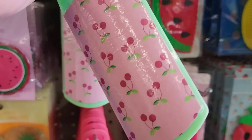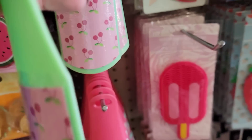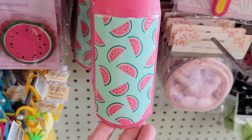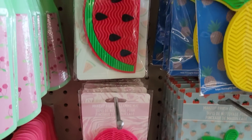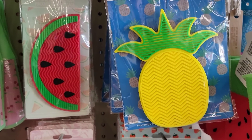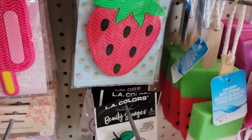Here they have two different foot files — the cherry one and the watermelon. They also have four makeup brush cleaning mats in popsicle, watermelon, pineapple, and strawberry. I believe these have suction cups on them too.